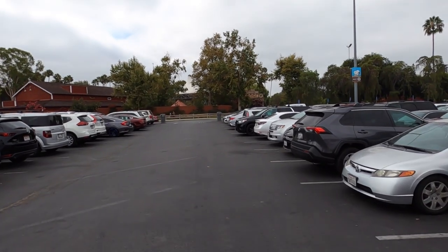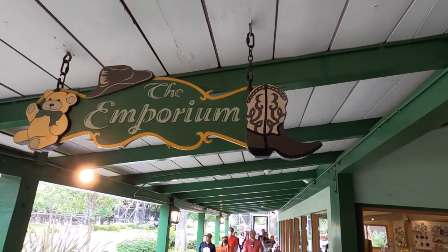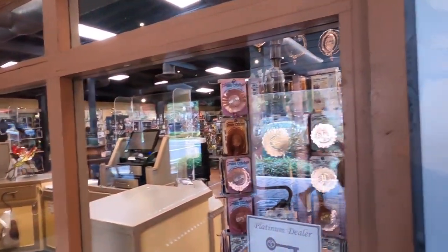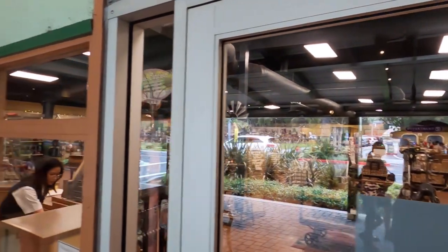All right, let's get inside. I'm here for a store today actually. Disneyland has our favorite store, the Emporium, but did you know that Knott's Berry Farm has the Emporium too? And I think it's full of Christmas. Department 56 was at Downtown Disney for many years, and now Department 56 is inside the Emporium at Knott's Berry Farm.